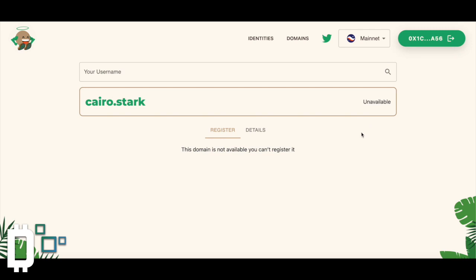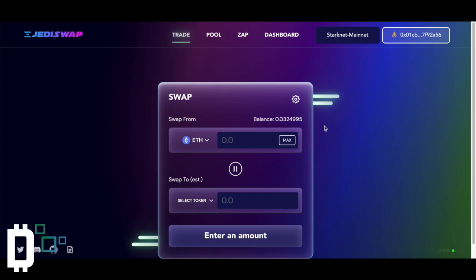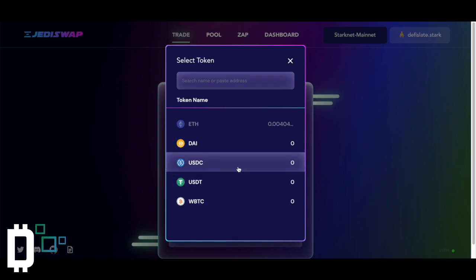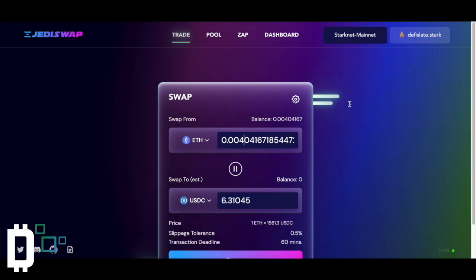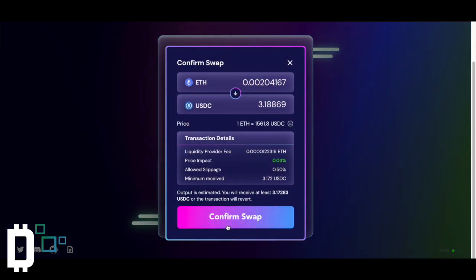I think my first transaction has gone through — yep, it has. Both of them have. So I'm going to go on JediSwap now and refresh. DeFi Slate dot Stark — that's Stark. So yeah, that is StarkNet and that's kind of what's going on. Check that out and give it a shot. Let me know what you guys think. I'm going to do a little swap here on JediSwap because why not — airdrop potential and cool features, quick usage. Let's see how it goes.